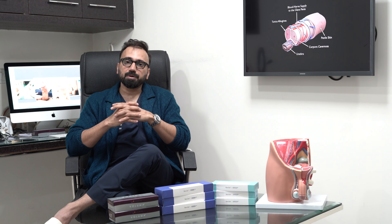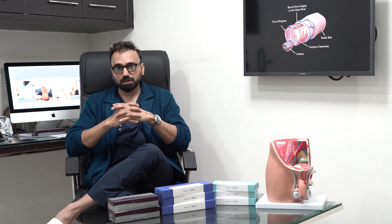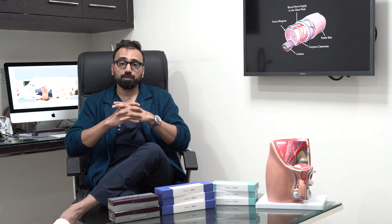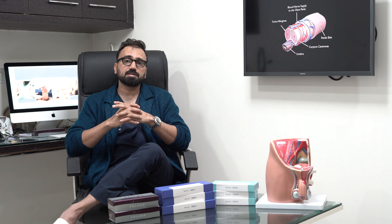Every man dreams of having a bigger penis at some point in their lives. Have you ever wondered if there is any safe, non-surgical, and effective method of improving penile size? Yes, there is — by the use of hyaluronic acid fillers.